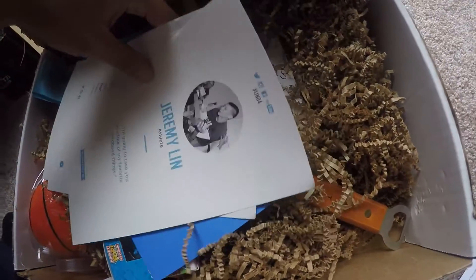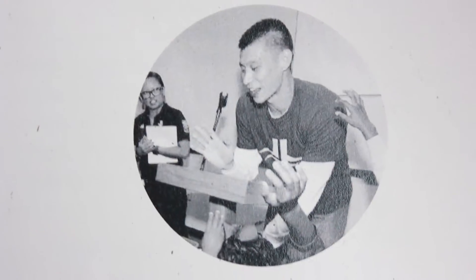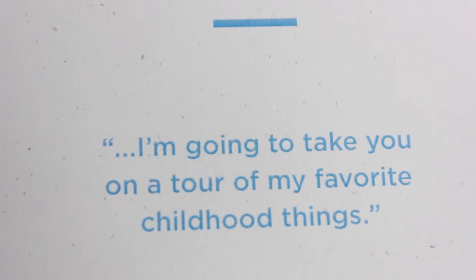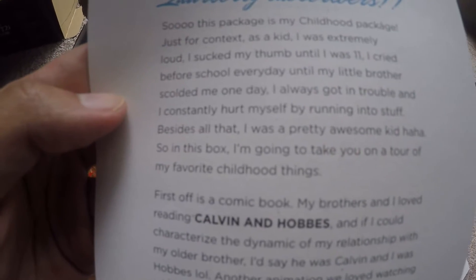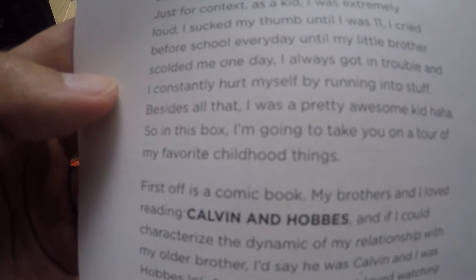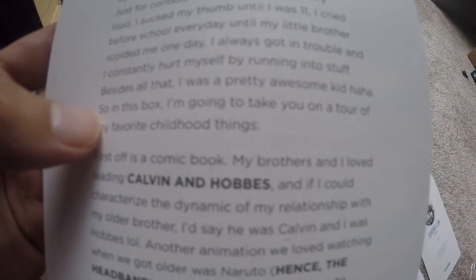Usually these boxes come with a letter so the athlete or celebrity sort of explains themselves. The letter reads: 'I'm going to take you on a tour of my favorite childhood things.' So this package is a childhood package. As a kid I was extremely loud. I sucked my thumb until I was 11. I cried before school every day until my little brother scolded me one day. I always got in trouble. See, Asian kids aren't always well behaved, okay?